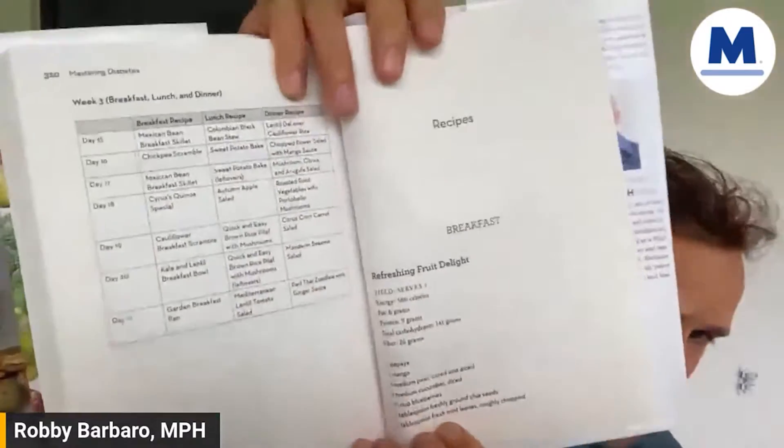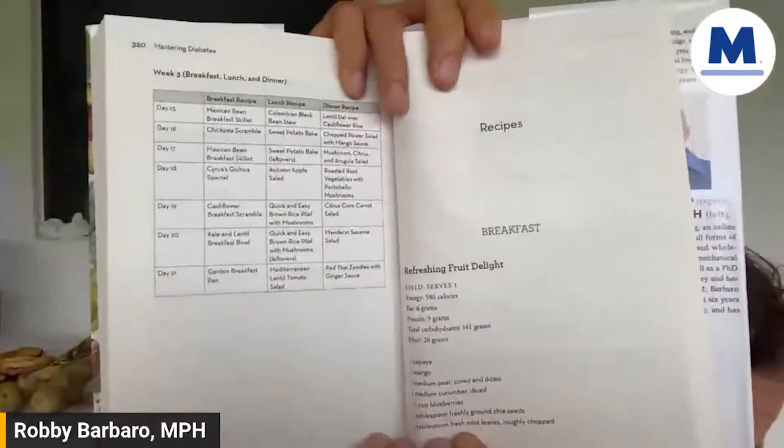When it comes to your essential fatty acids, we include an insurance policy, which is a little bit of ground chia seed and ground flax seed. We put it in our recipes. In our breakfast recipes, we have you including this. Just by having the ground chia seeds and ground flax seeds — one tablespoon of freshly ground chia seeds — that's the refreshing fruit delight.